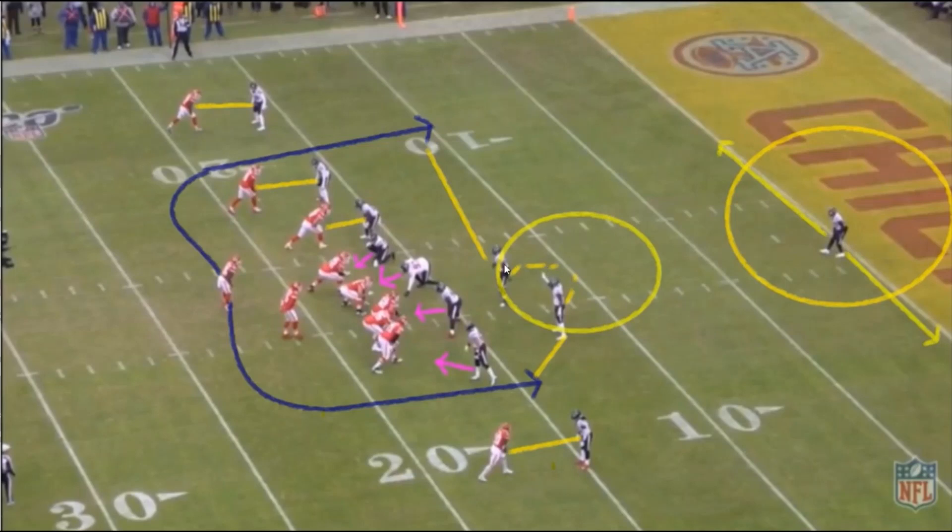The other linebacker will be covering Damian Williams. That coverage really just depends on which way Williams comes out of the backfield. If he comes out to the left side, you have this linebacker to cover him. If he comes out the right side, you have this linebacker to cover him. And really your outside linebackers here just depend on the coverage as well — either one of these can be covering the running back out of the backfield too.